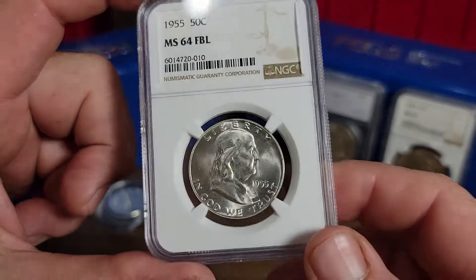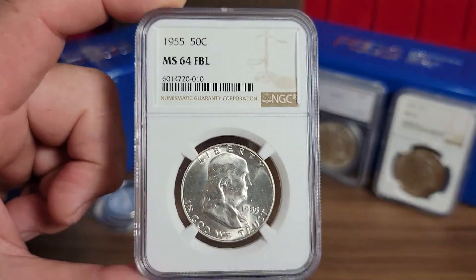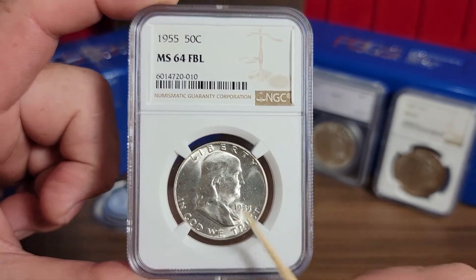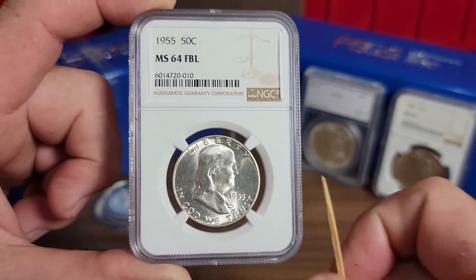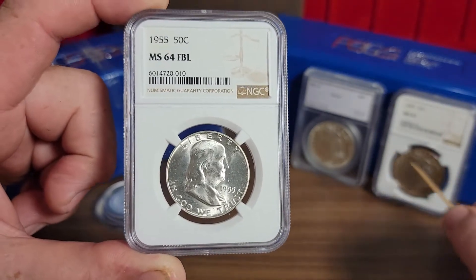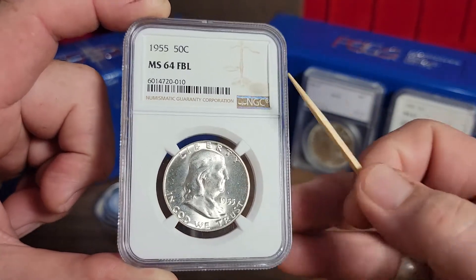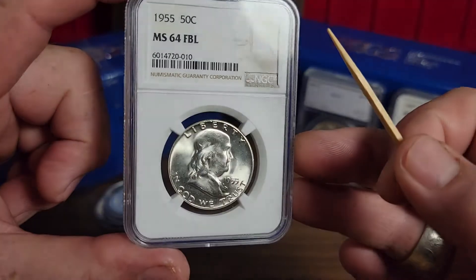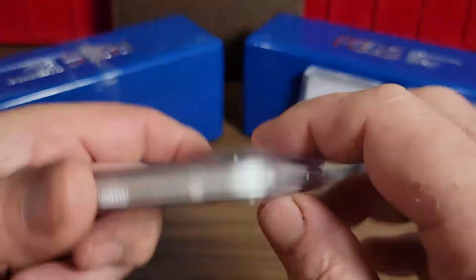I'll have to decide what I want to do on that one. I just wanted to show this to y'all, because just because it doesn't say it's a variety, here's proof that they do slip by or they don't always get verified. This goes for any coin — Morgans, quarters, whatever — always check them. Anyway, just wanted to share that with y'all. Please like, share, subscribe — got some more videos coming up.